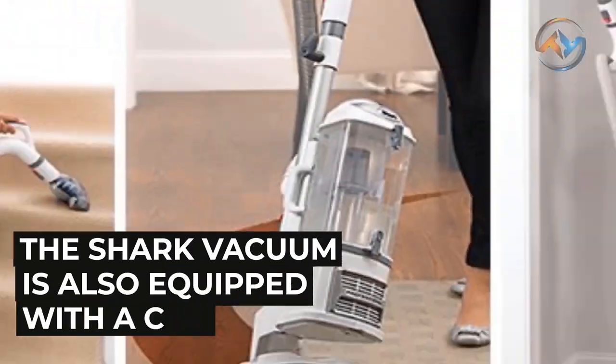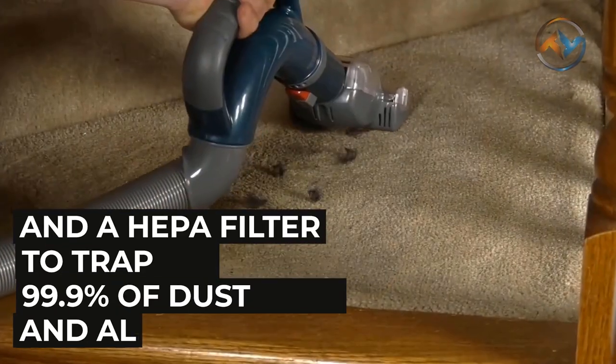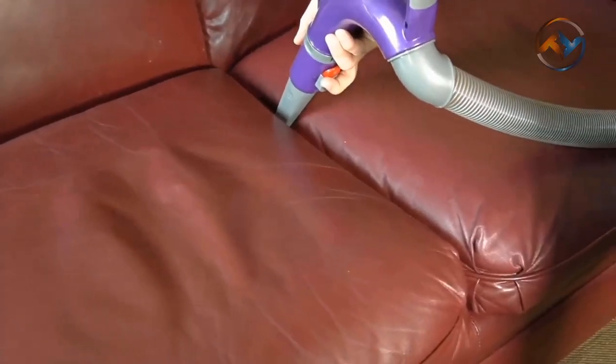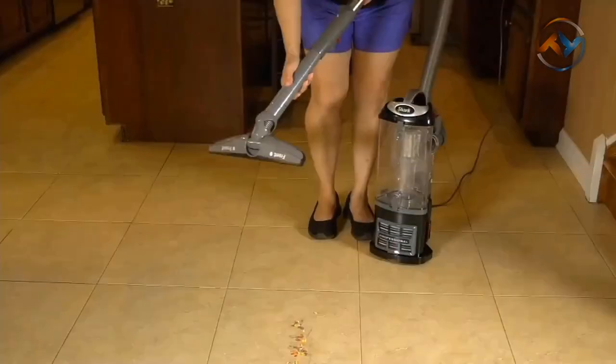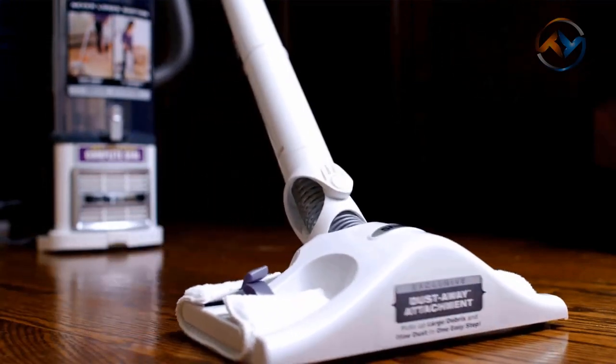The Shark Vacuum is also equipped with a completely sealed system and a HEPA filter to trap 99.9% of dust and allergens. With a brush roll shut-off button, you can easily switch between carpet and bare floor cleaning and find particles off your bare floors. The XL Dust Cup gives you extended cleaning capability to tackle your whole home without interruption.